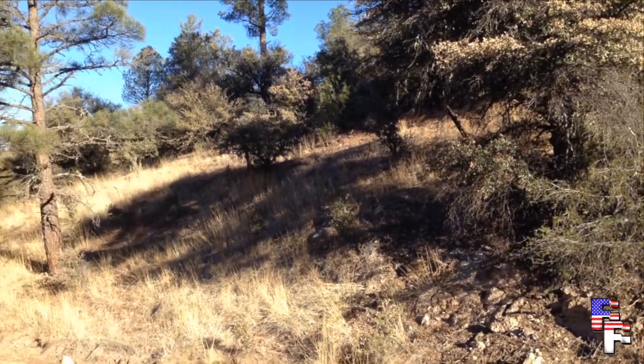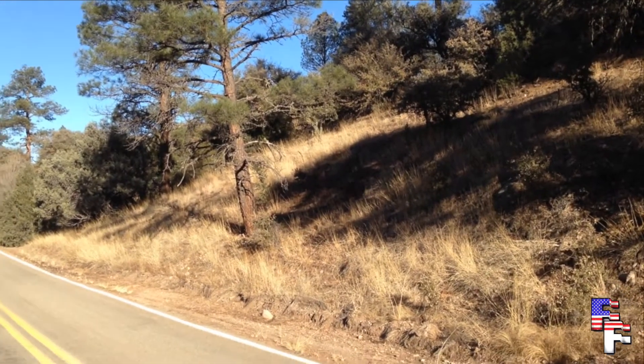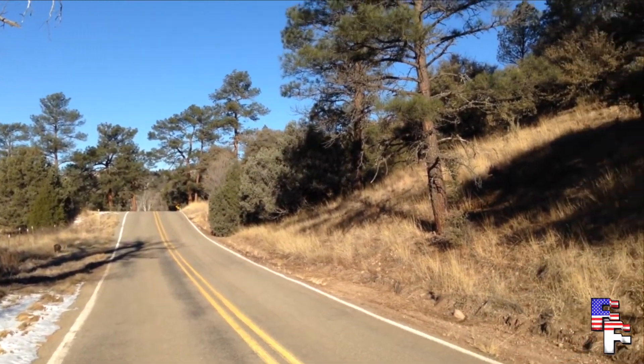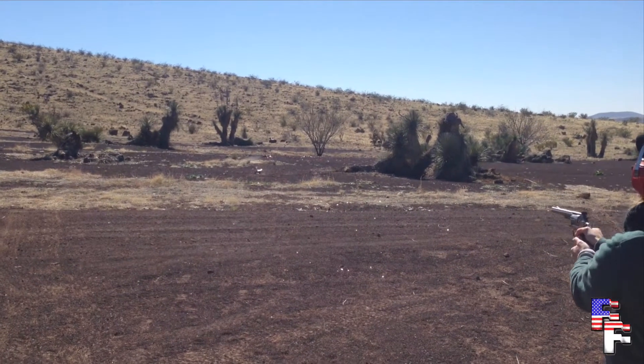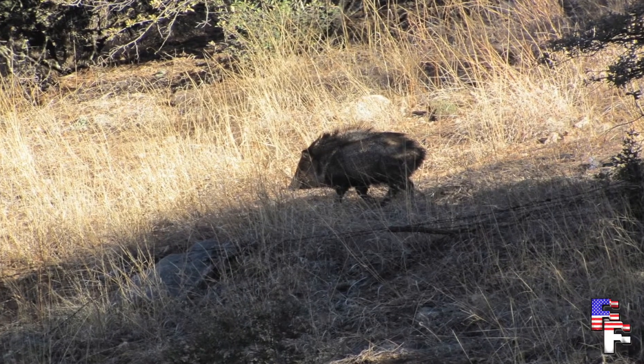Javelinas typically live in family groups of about 15 individuals to protect themselves from mountain lions. They have tusks made out of the same stuff wolverine's claws are made of, so they can be formidable opponents. But not to humans. Nothing can stop bacon lust. Poor little buggers.